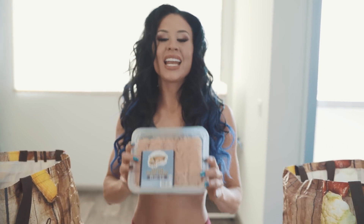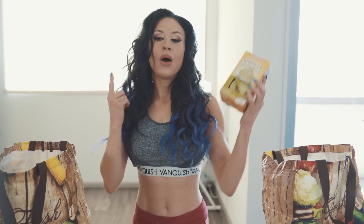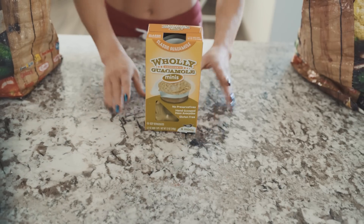First up we have 99% lean ground turkey. I love lean ground turkey — I usually cook this like taco meat, so I'll use taco seasoning. Next we have 100-calorie guacamole cups. I love things in proportion at 100 calories because it's like one serving of fat — it's perfect, I can't overdo it, and it's portable.